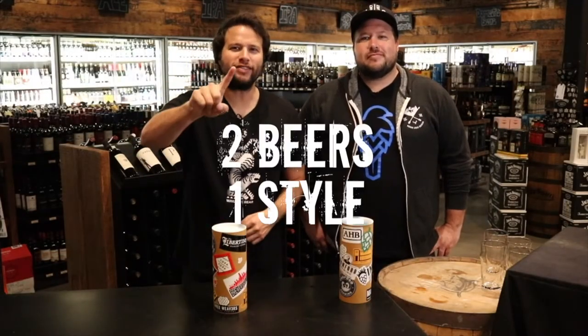Welcome to Bottle Shop Battle, where we take two beers, one style, and put them head-to-head against each other to see which one comes out on top.